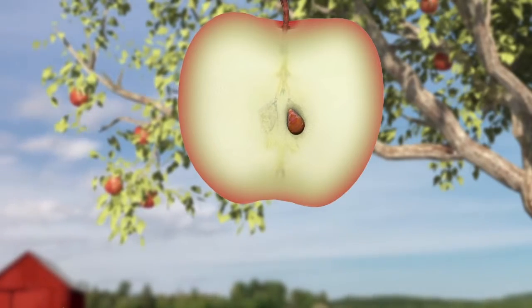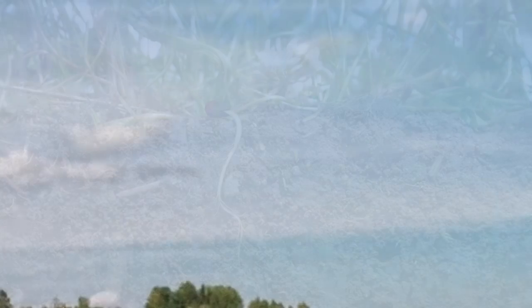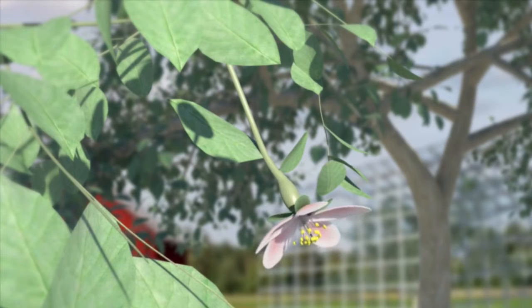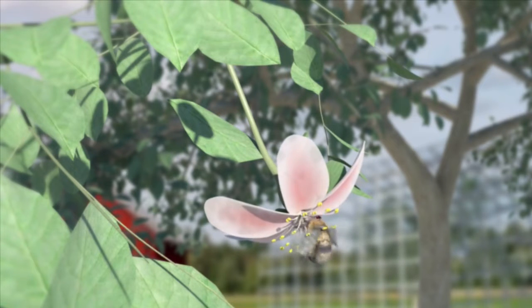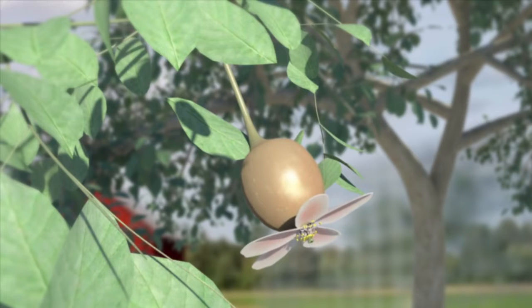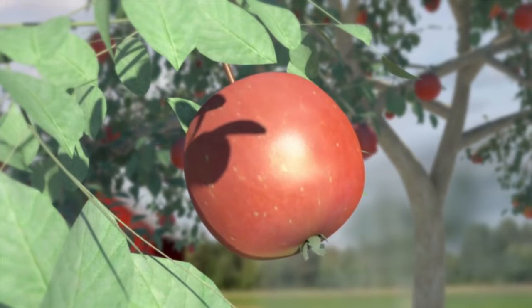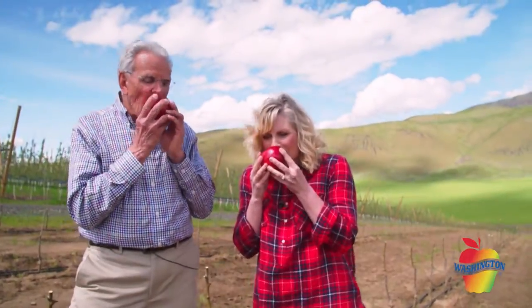Boys and girls, do you know where apples come from? If you said they grow on an apple tree, you are right. This is what an apple tree looks like in the winter — they are dormant, resting, getting ready for the coming season. In the spring, they wake up and start to grow leaves and blossoms. In the summer, they grow more leaves and the blossoms become small apples. Then in the fall, they look like this with full-grown apples that we can harvest, pick, eat, and enjoy.